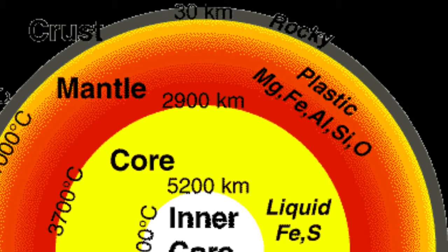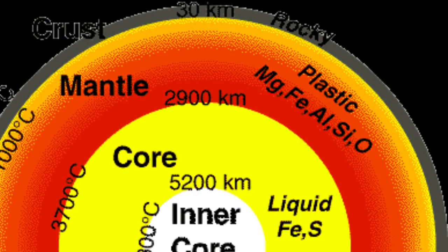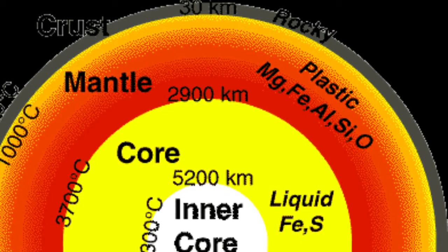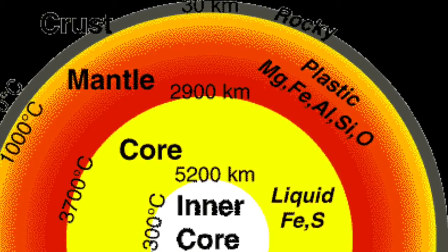The second layer is the mantle. The mantle is 67% of Earth's mass and is 2,900 kilometers thick. However, the mantle is not molten. The mantle is mostly composed of silicon, oxygen, and magnesium.